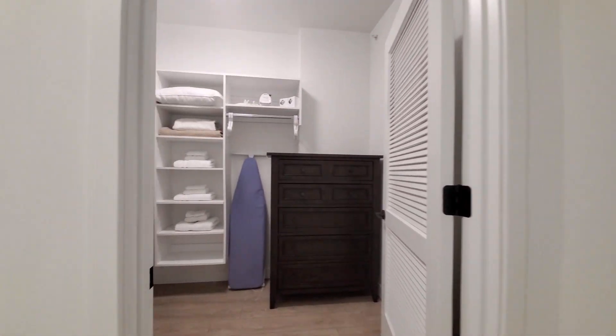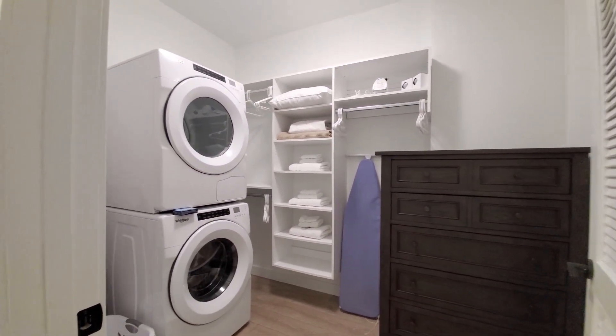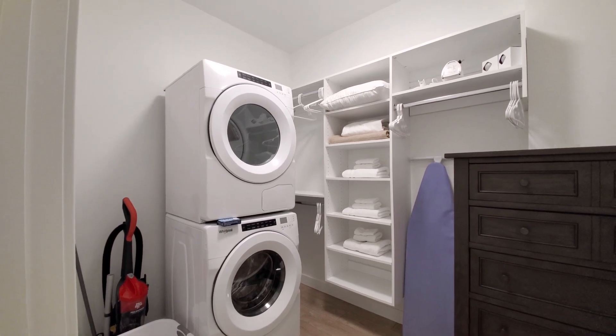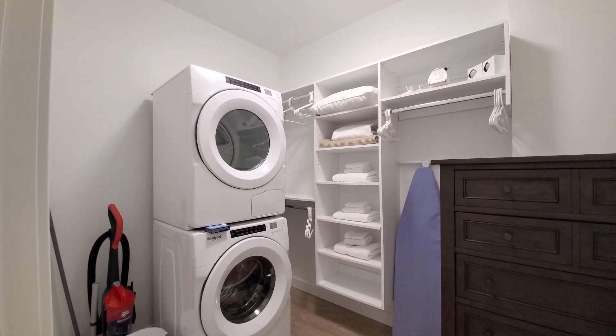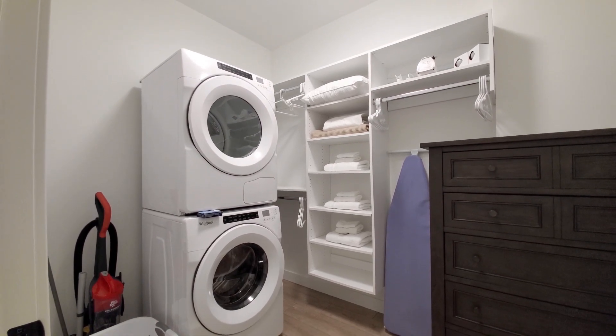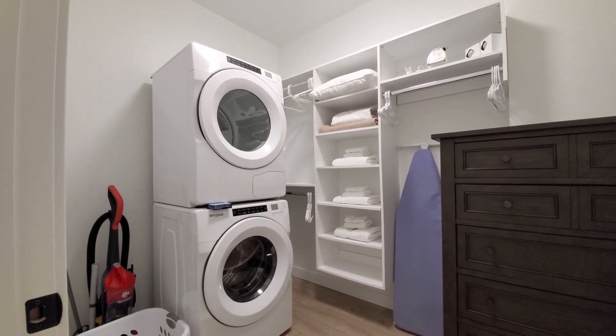Turning into the entry closet, there's a laundry room set up with a vacuum, iron, ironing board, spare lights, and linens, along with a front-loading full-size washer dryer.